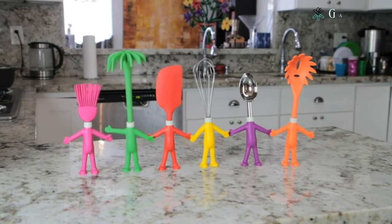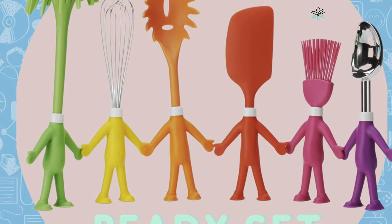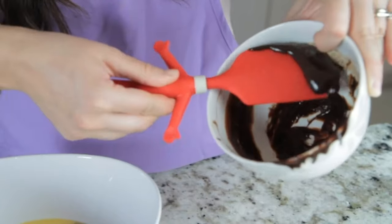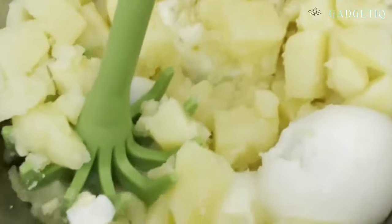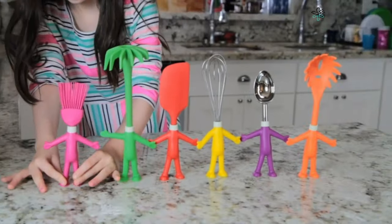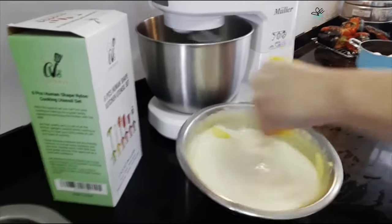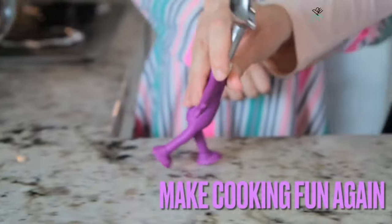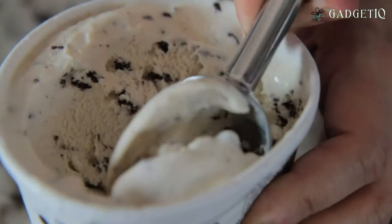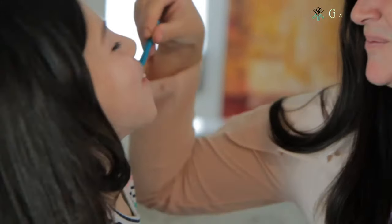Looking to add some humor to your kitchen? This six-piece kitchen utensil set in human shapes will do just that. From a silicone spatula to a potato masher, these cooking gadgets are as functional as they are amusing. They're perfect for adding a fun twist to your kitchen and make for great conversation starters. Each of these human-shaped utensils is not only durable but also uniquely designed to bring a touch of whimsy to your cooking routine.